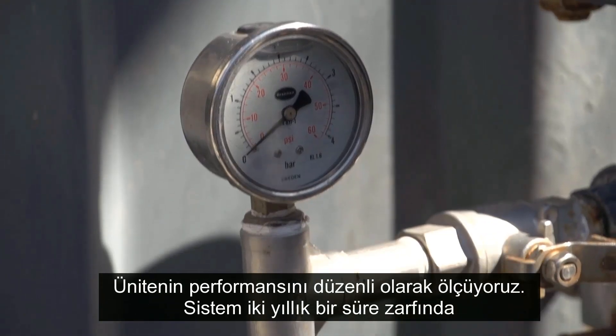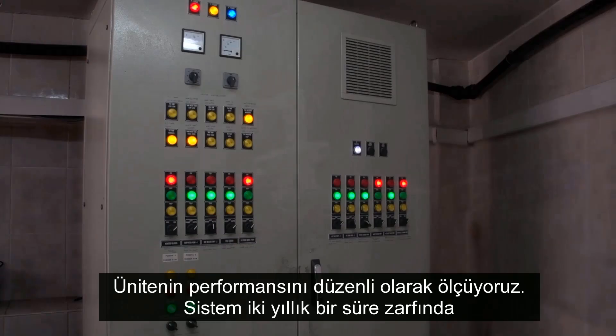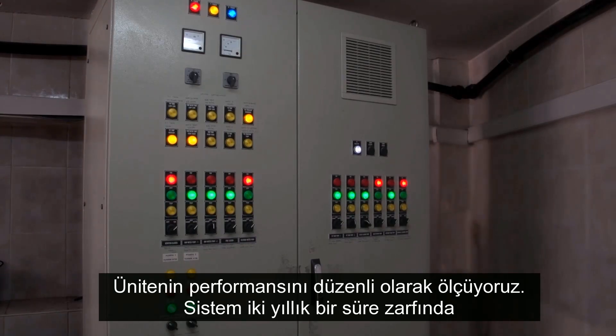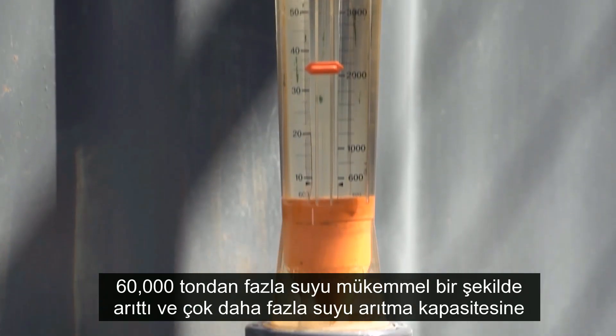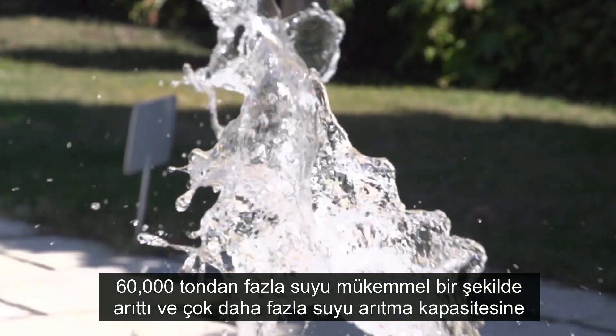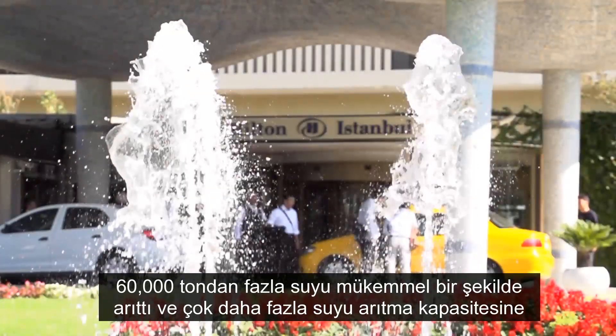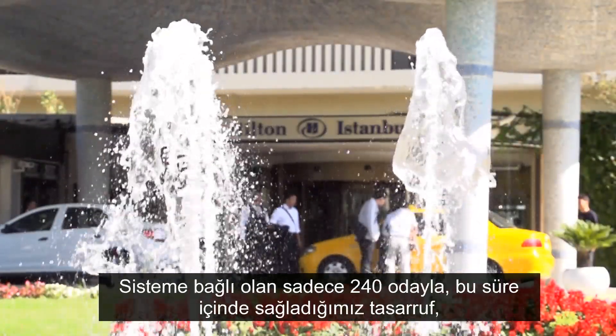We constantly measure the performance of the unit and over a two-year period it has successfully processed over 60,000 cubic meters of water and has the capacity to process even more.